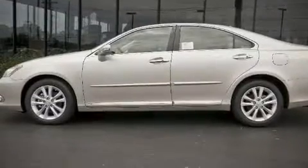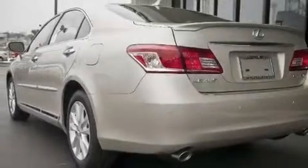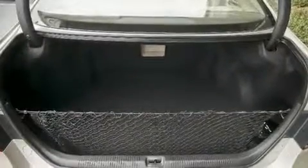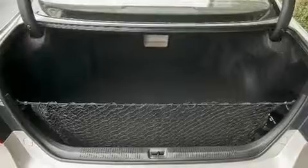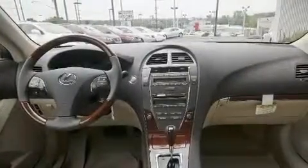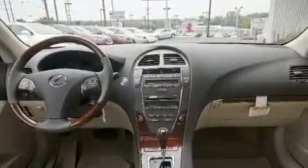Its top features include memory settings for the driver's seat positions, so you can recall your favorite position with the push of one button, a sunroof with a sunshield, cruise control, commercial-free satellite radio, leather seats, performance tires, fog lamps, a low-tire pressure indicator, dual-power seats, and an anti-theft protection system.